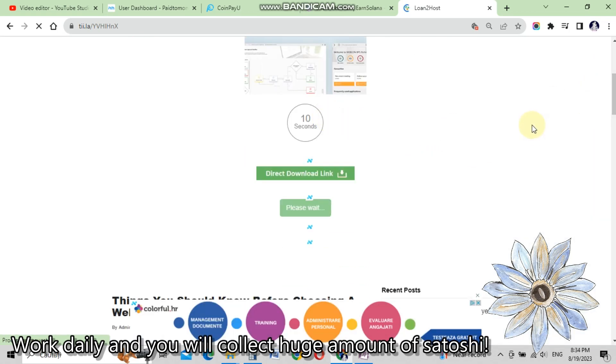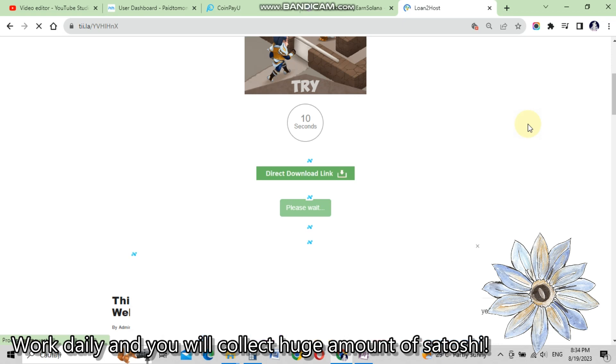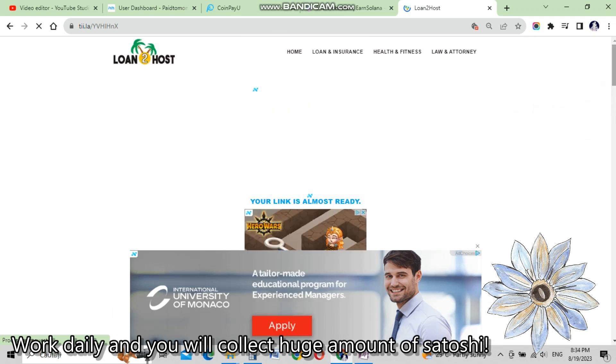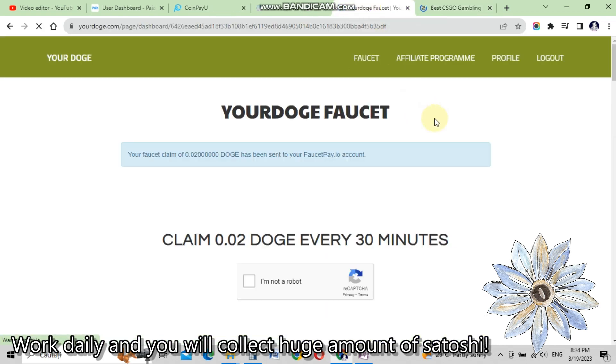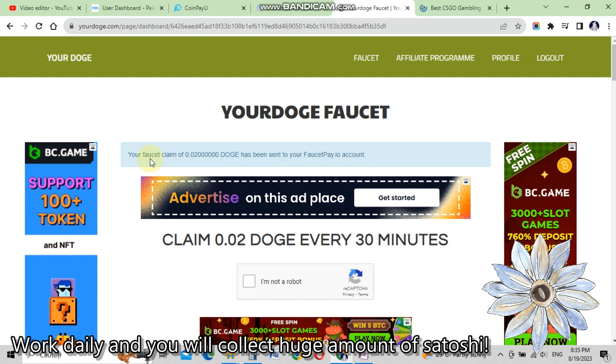Here we have to wait for 10 seconds, but it actually takes longer — they keep us on the page longer than 10 seconds. We earn 0.02 DOGE per claim every 30 minutes, so I think it deserves a little bit of waiting. The website needs to fully load with ads, and when it finishes loading the timer goes to zero. Once those 10 seconds are up, we click on 'get link'.